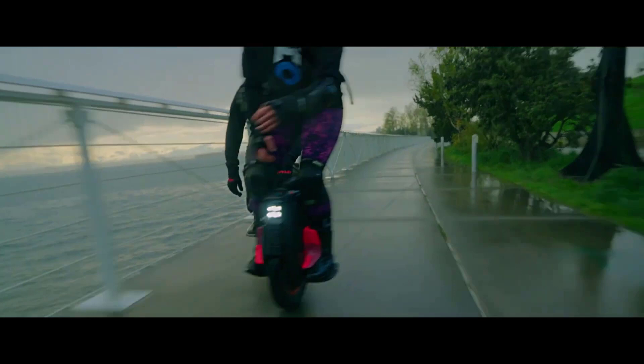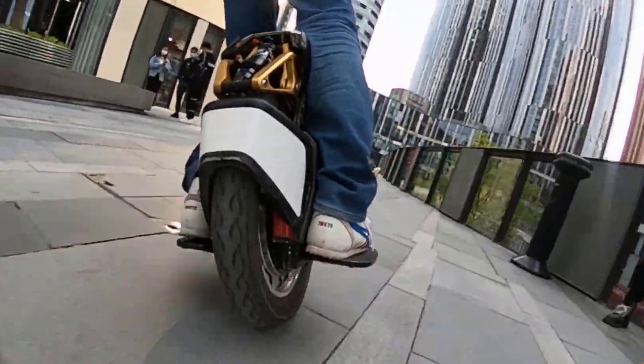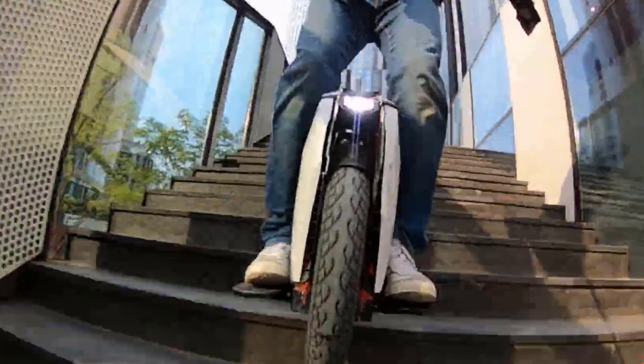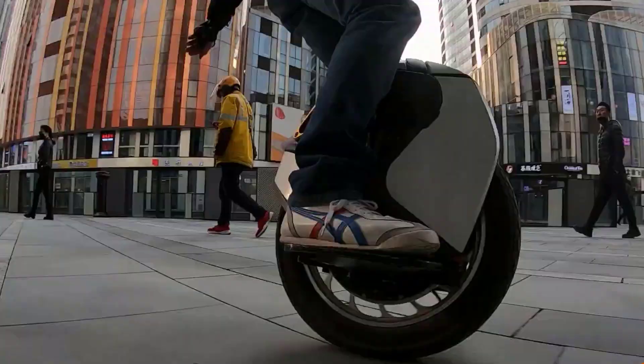When one thinks of transportation, the first thing that comes to mind is cars. But the reality is that cars aren't always the best way to move around. There are times when you have to go through a crowded street or carry a bunch of things with you. In such cases, a car might be impractical.